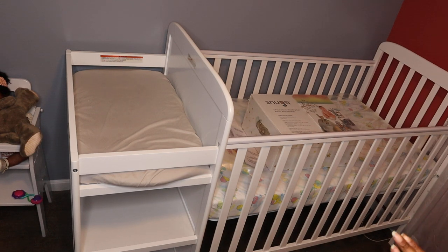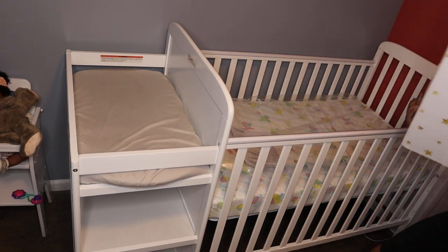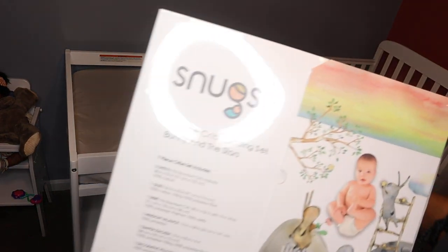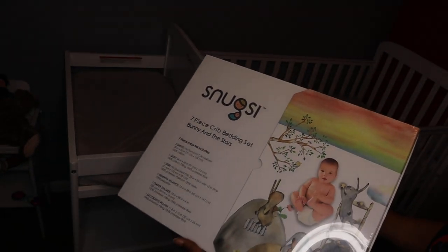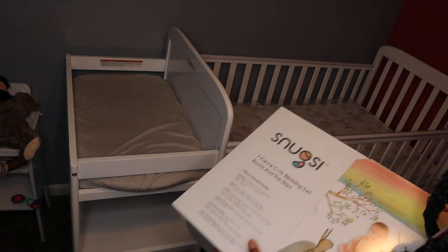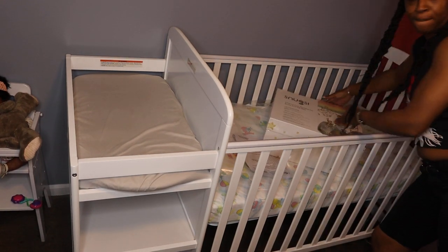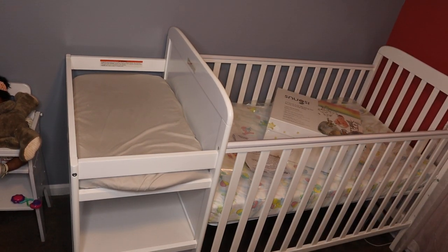My nursery is a mess and I have been waiting on this for so long. We're about to put this on — it's a seven-piece crib bedding set. I'm just gonna put this on while I talk to y'all.